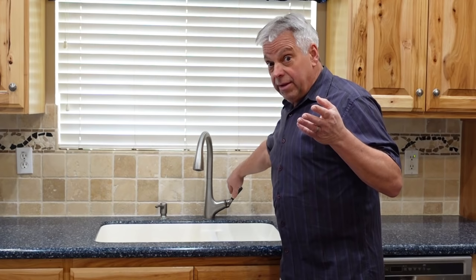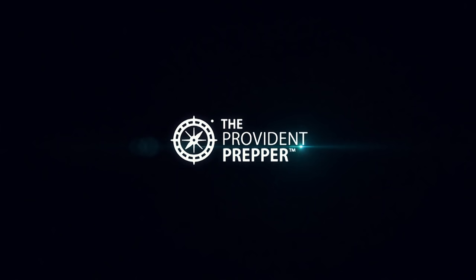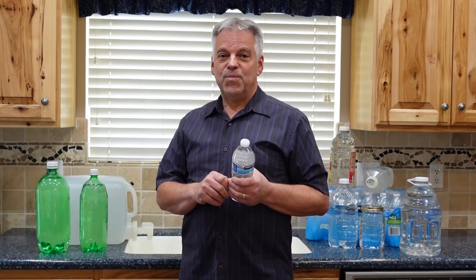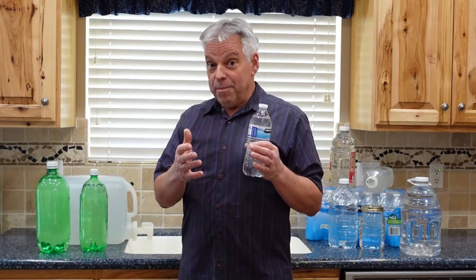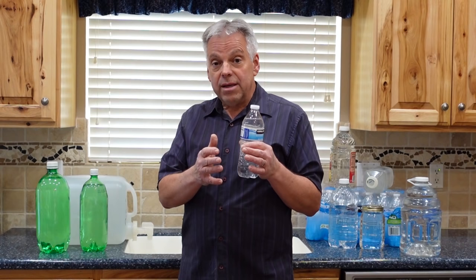What are you going to do if you wake up one morning and nothing comes out of the tap? I'm Jonathan the Provident Prepper. Water storage has to be one of the highest priorities for every prepper. We cannot overstate how important water is for so many different things. Storing water can be a little bit challenging, but in this video we're going to talk about how to go about it and the best containers to use.